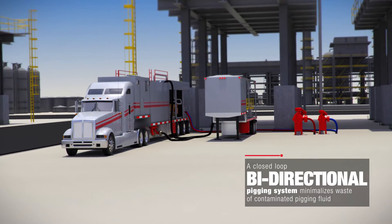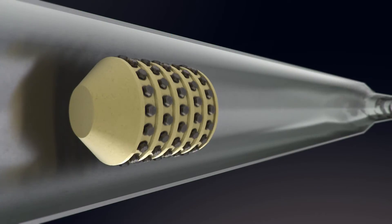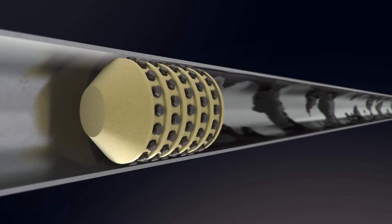The DDT-PIG system allows the pigging of multiple inner diameter tubes within a fired heater or pipeline.